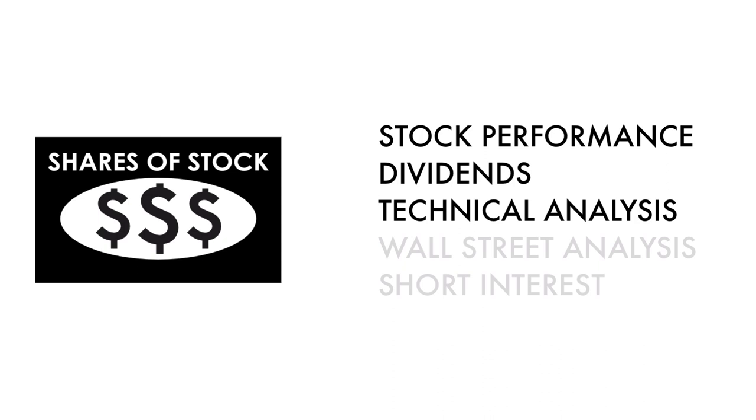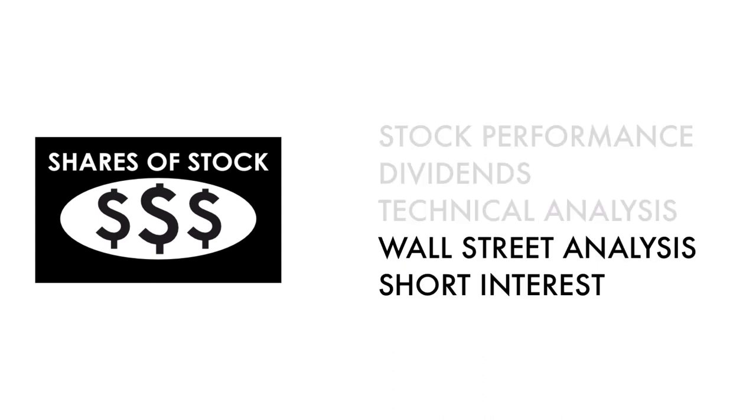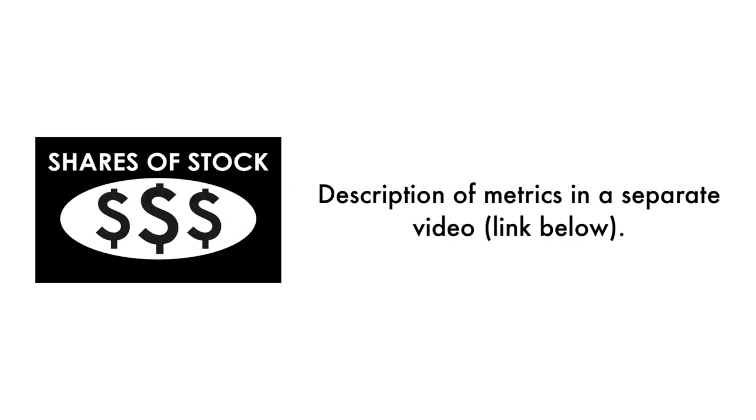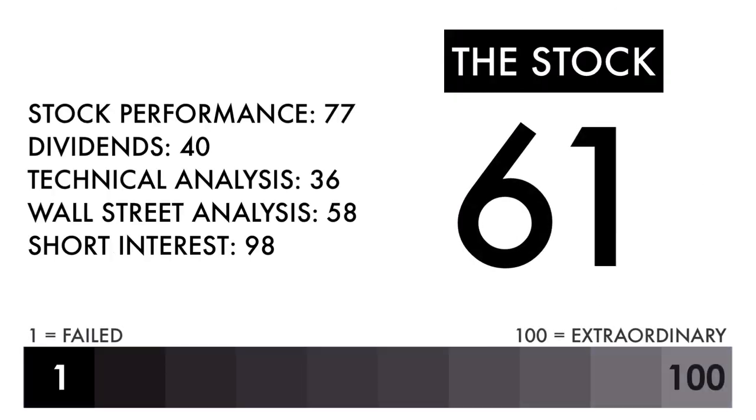The stock factor is made up of five metrics. These three metrics measure how well the company's stock has done, and these two metrics measure how traders and investors perceive the company as an investment. Based on this grade, I would consider this an above-average stock. Combined with an average or better business, this should be a company on your watch list to see if further improvement can be made.